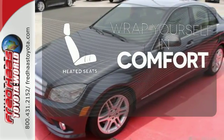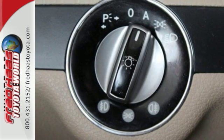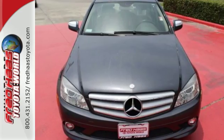Ward off the chills with the heated seats. The Mercedes C-Class rules the road with exceptional handling, a silky smooth ride, and stellar safety ratings. Test drive it today.